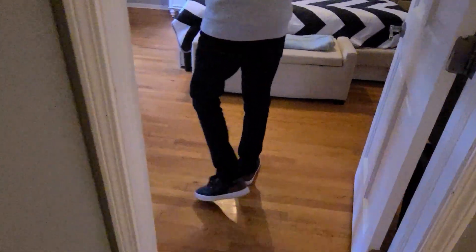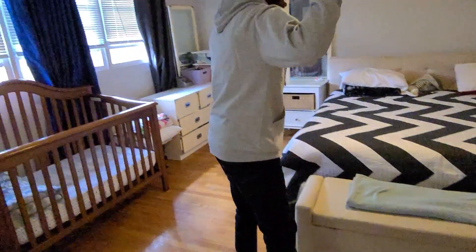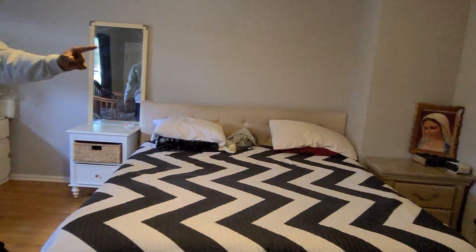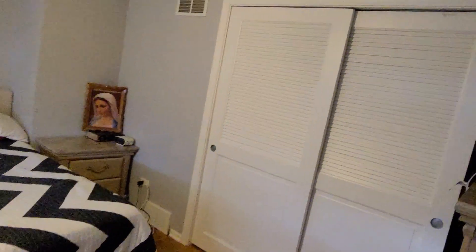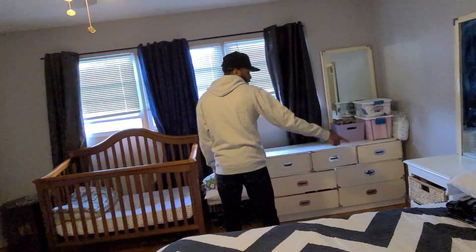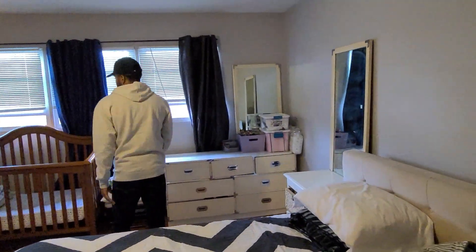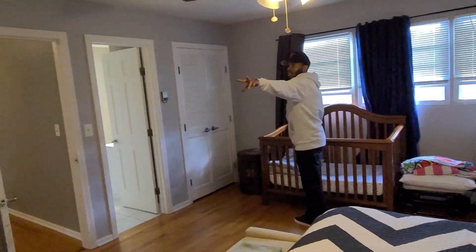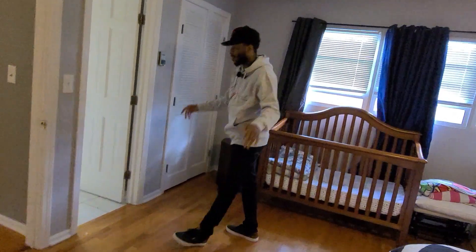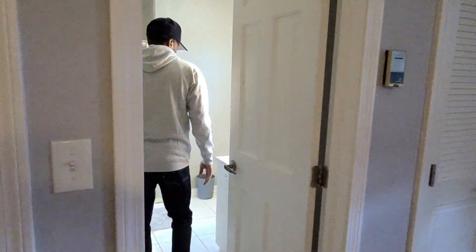The master suite is bigger than rooms one and two. There's a huge king-size bed in here, plenty of closet space, real hardwood floors, brand new paint. It also has a crib in here — you can fit a king-size bed with the crib, dresser, end tables, the whole nine. His-and-hers closets, and one more thing: it has a full bathroom.